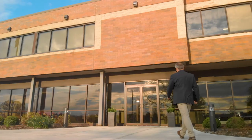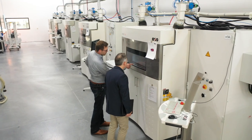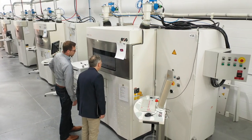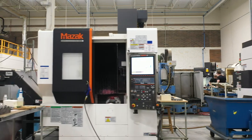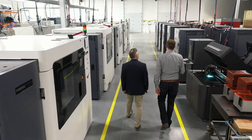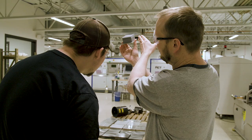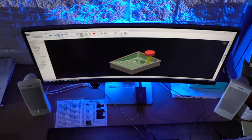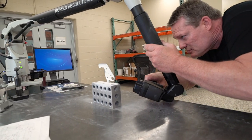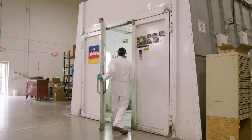First-time customers when they visit Midwest Composite Technologies are typically pretty impressed with our facilities and the capabilities that we have to offer. We have several traditional manufacturing pieces of equipment in addition to the latest and most advanced additive manufacturing technology. When customers come to see our facility, they're initially shocked with how large, advanced, complex, and high-tech our facility is with all the vast capabilities that we have here.